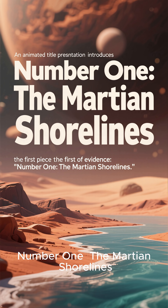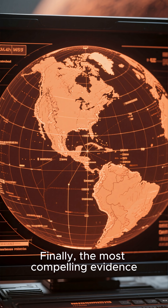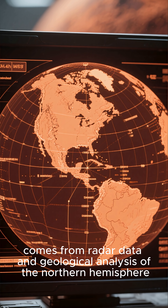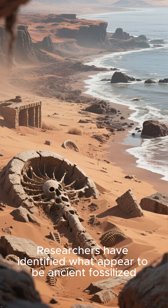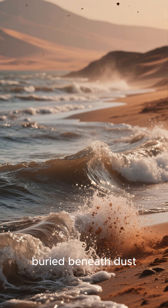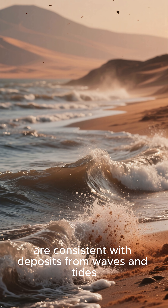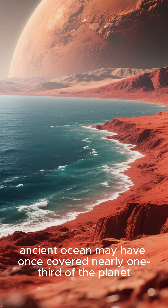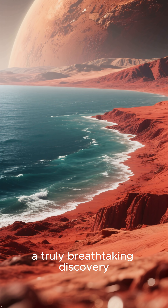Number 1: The Martian Shorelines. The most compelling evidence comes from radar data and geological analysis of the Northern Hemisphere. Researchers have identified what appear to be ancient fossilized shorelines and beach deposits. These structures, buried beneath dust, are consistent with deposits from waves and tides, suggesting that a large, ancient ocean may have once covered nearly one-third of the planet — a truly breathtaking discovery.